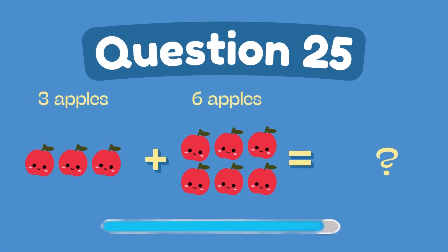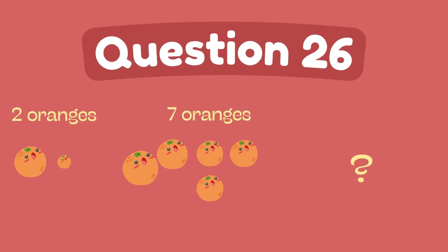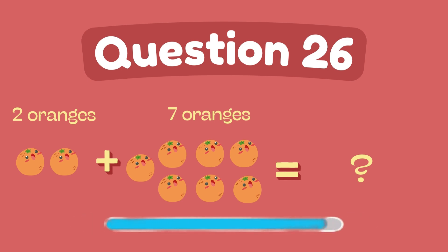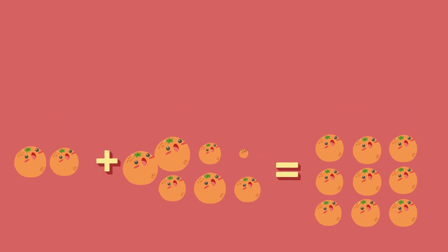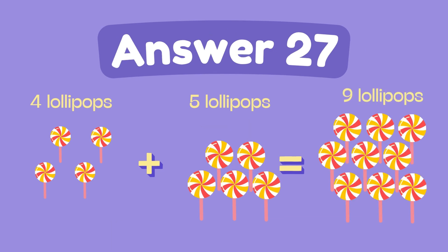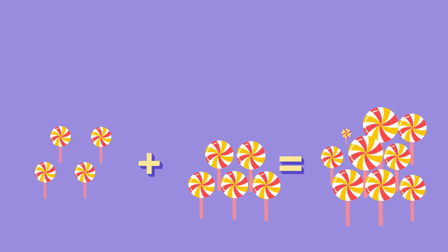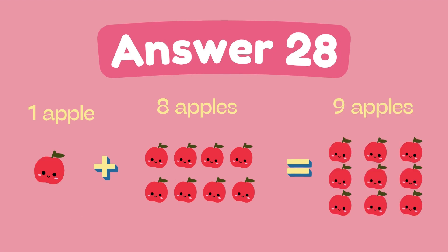What is 3 plus 6? The answer is 9. What is 2 plus 7? The answer is 9. What is 4 plus 5? The answer is 9.